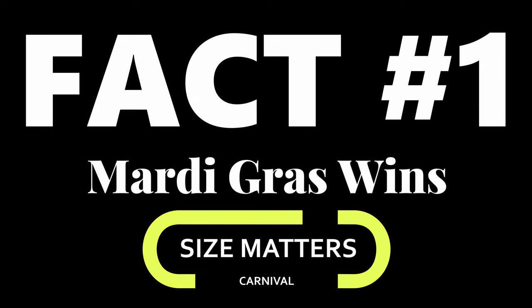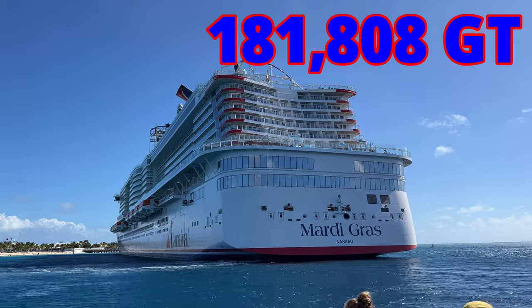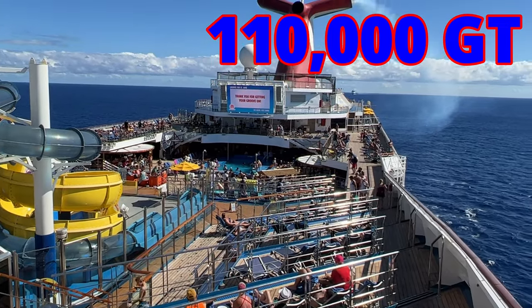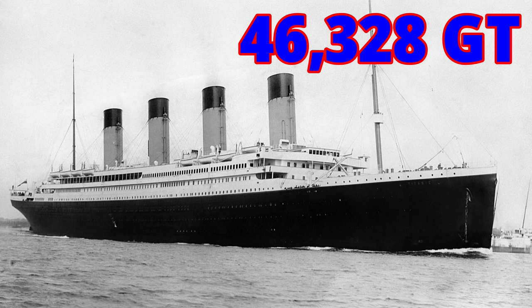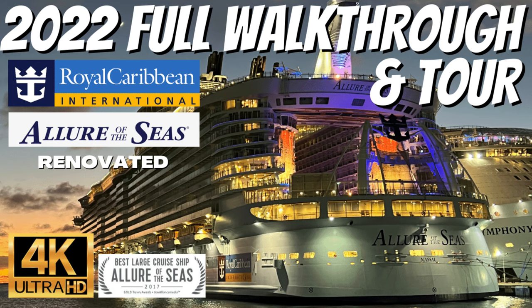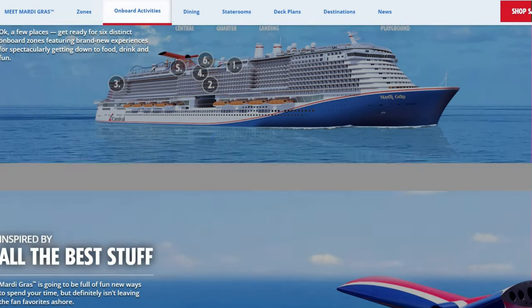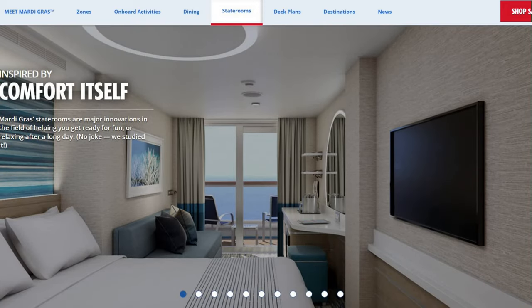Fact number one: size matters. Who has the biggest ship? Mardi Gras wins this one. We measure that in gross tonnage — 181,000 gross tons on the Mardi Gras versus 110,000 on the Freedom. Everybody knows the Mardi Gras is the biggest Carnival ship. How does that compare to the Titanic? 46,000 gross tons. The Mardi Gras is the flagship named after the very first cruise ship for Carnival Cruise Line. It is state-of-the-art.